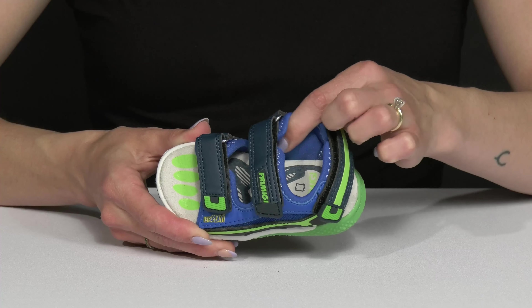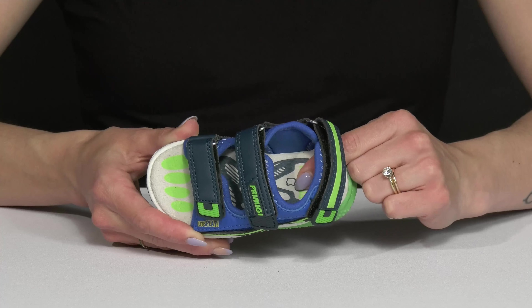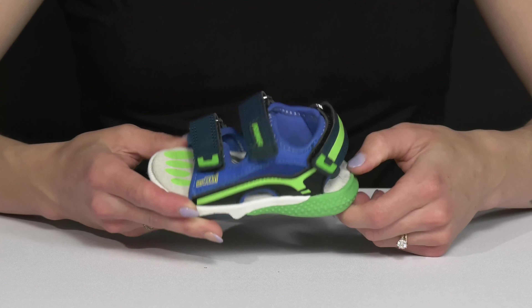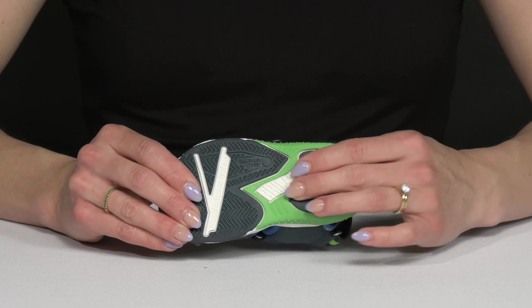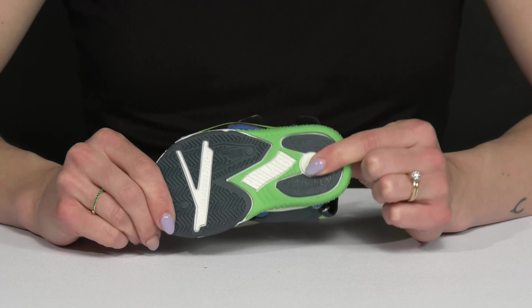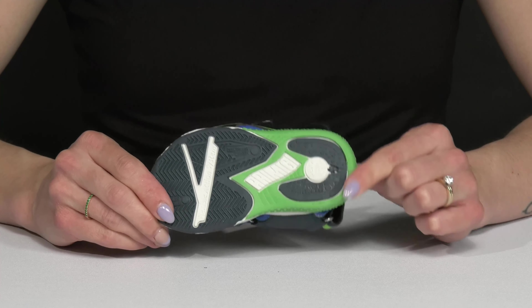Inside they have a nice textile lining with a cushioned footbed. That footbed is going to be super comfortable, so it's going to support your little one's feet. They sit on top of a flexible outsole that is super durable and has an anti-shock component, which is really nice and supportive.